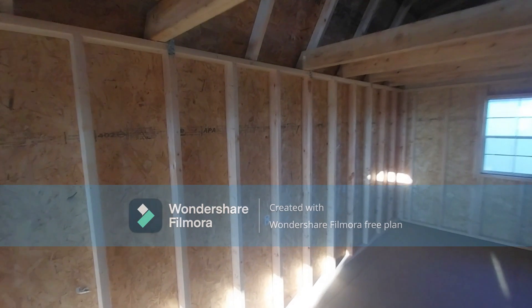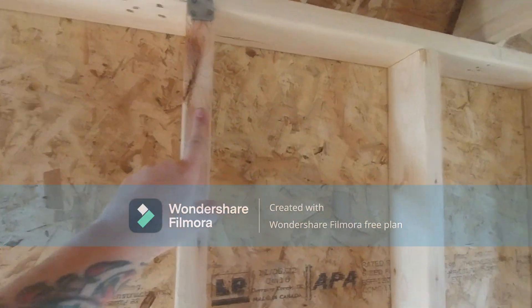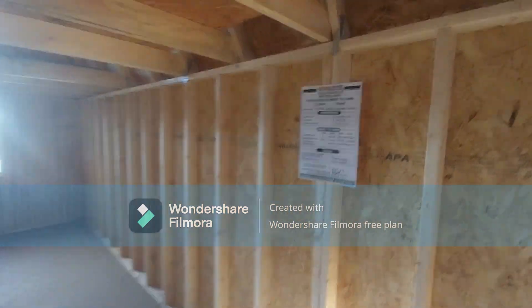16-inch on-center two by four wall studs. If you don't have rafter ties or 16 on center, walk away. 23 on center — walk away. It's not saving you any money; they're probably costing you more. Don't do it.